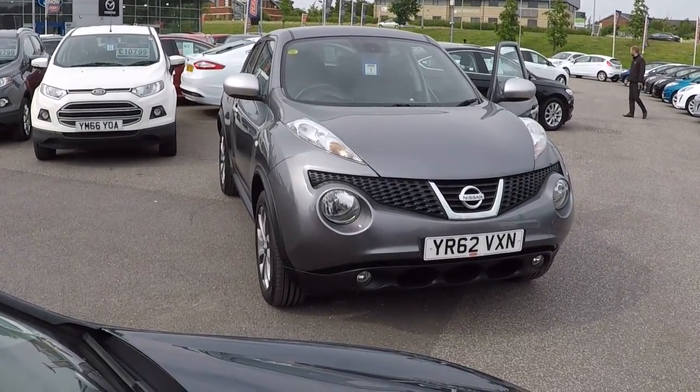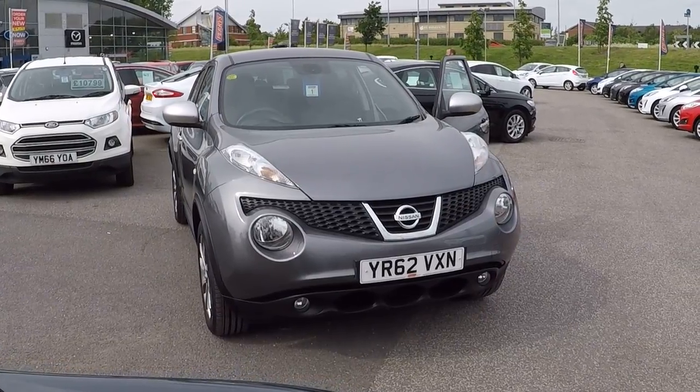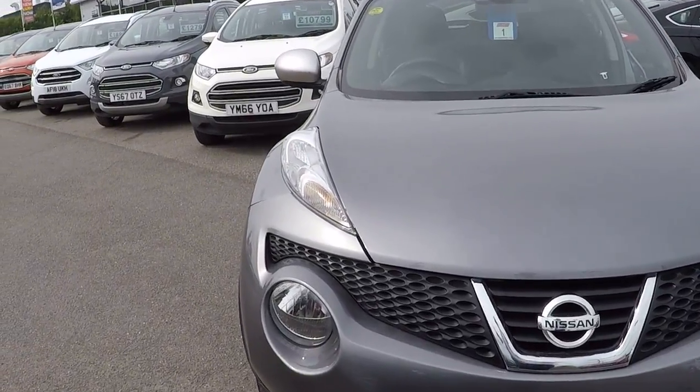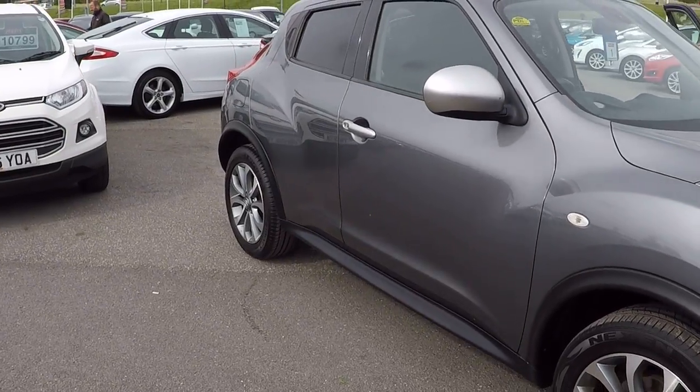Hi folks, Mark Hayes here, Peris Mansfield. Today's featured walk around video is of this lovely Nissan Duke 1.6 16 valve Shiro 5 door. It's two registered keepers from new, just a little over 39,000 miles.